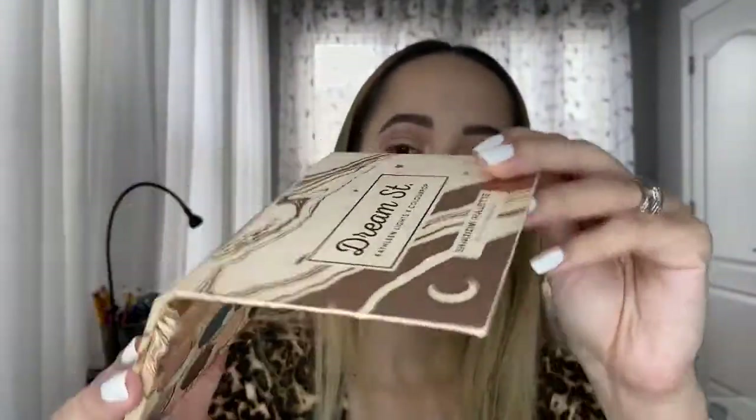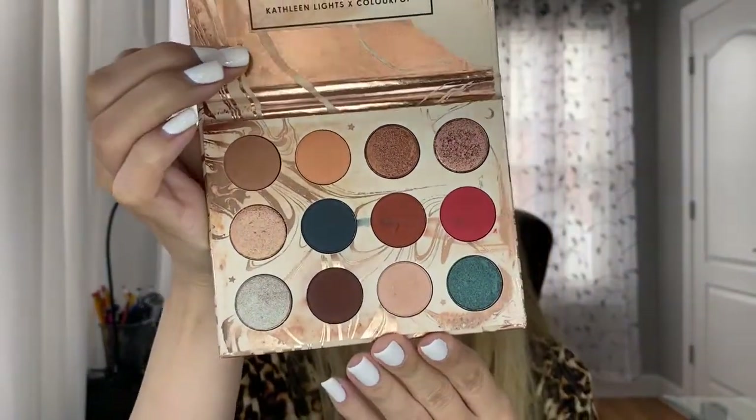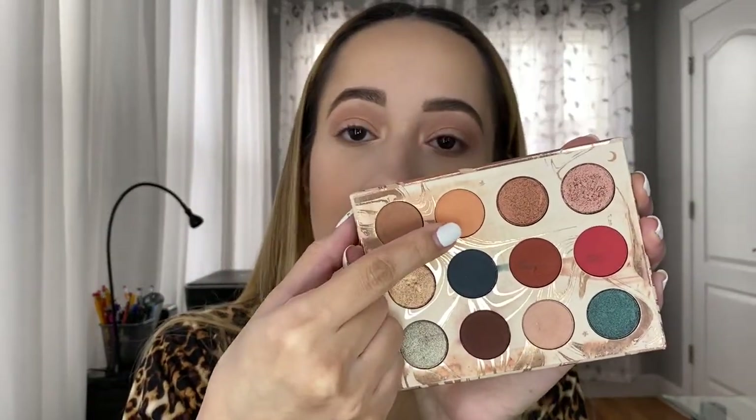For eyeshadows, I love a lot of palettes but the one I use most — the one that lives in my purse — is the Dream Street palette from Kathleen Lights in collaboration with ColourPop. This is one of my mom-friendly products, great for anyone on the go. I just pop it open and pop the colors into my crease.